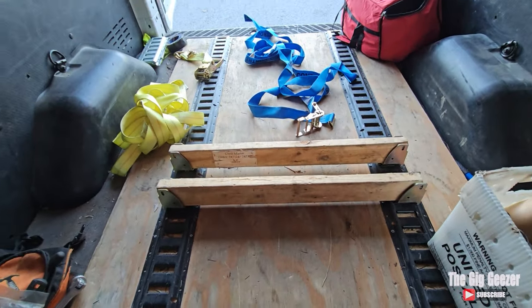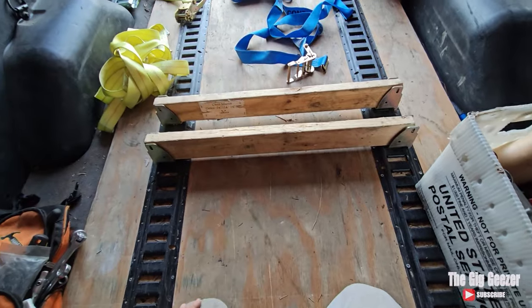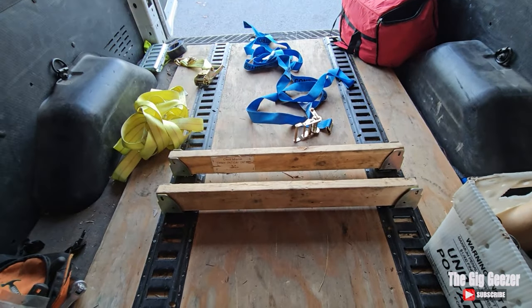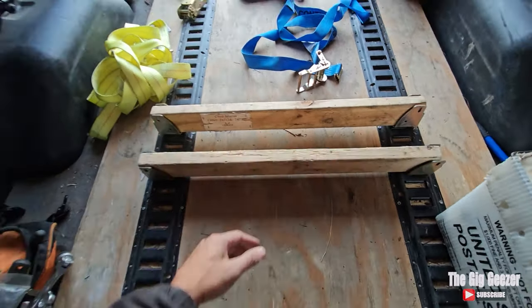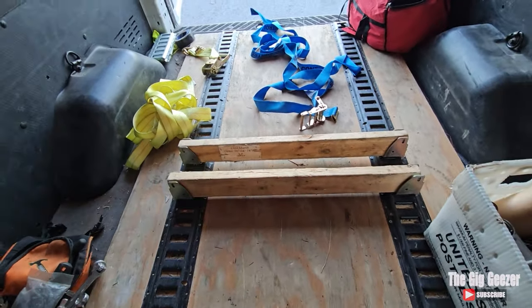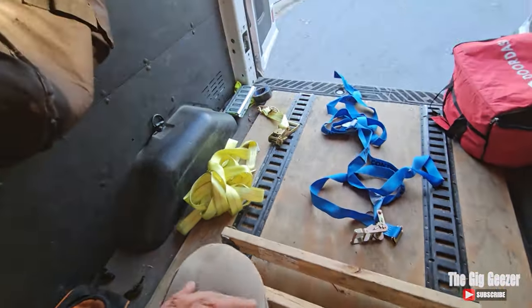Some people have asked me, why don't you have a partition? Well, I don't need a partition if I've got these brackets, the e-track, and ratchet straps. These brackets serve just as good as a partition, keeping a pallet from moving forward and possibly hitting me in the head. That's just been my experience so far.